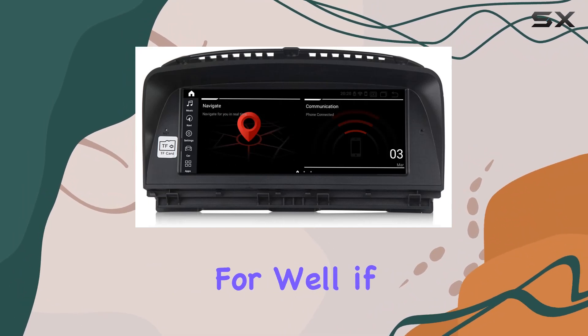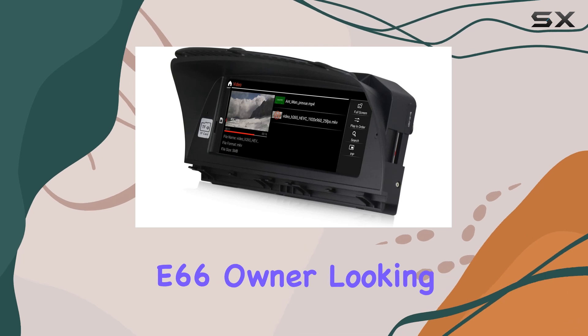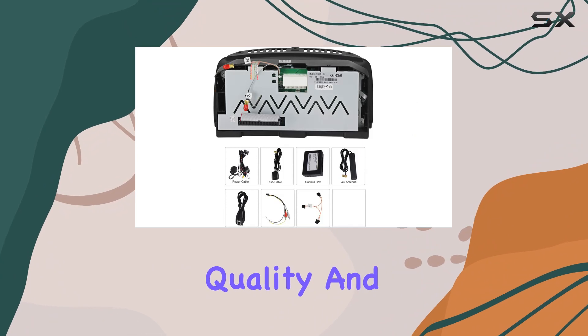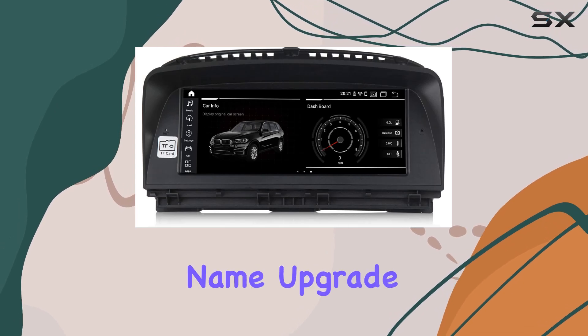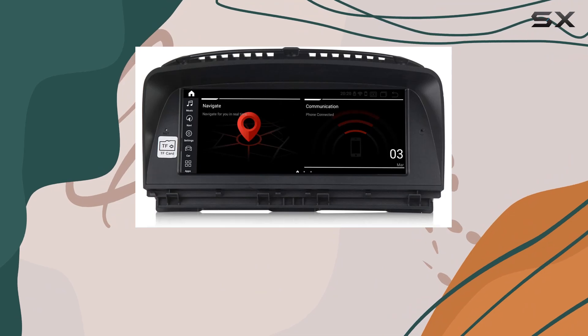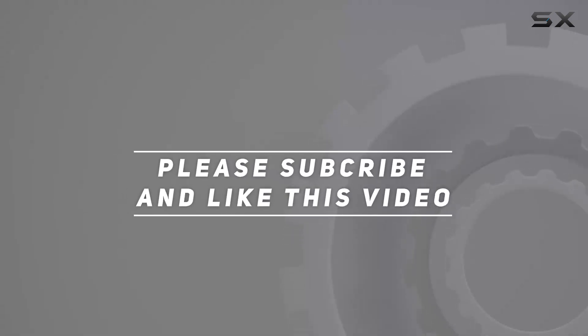Who is this for? Well, if you're a BMW 7 Series E65 E66 owner looking to elevate your driving experience with seamless integration, top-notch display quality, and a plethora of features, the Mikitech Qualcomm Android 12 Car Radio Stereo is calling your name. Upgrade your ride and take control like never before. Check out the video description for updated pricing, and thank you for watching.